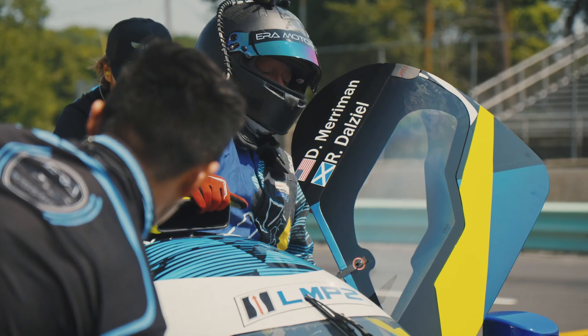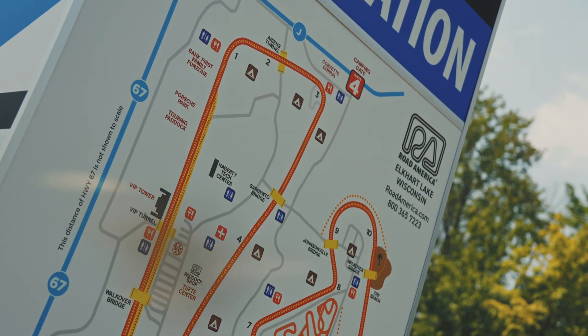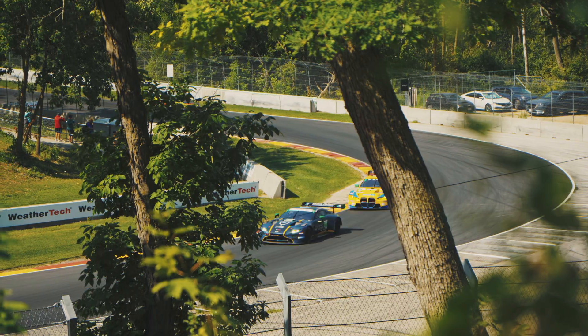Historically, Era Motorsport has really loved Road America — it's been good to us. Our first time here we came in third place, and there was a lot of rain that year. Then two years ago and last year we actually won this race. They recently repaved the surface here at Road America, so it's a little different than it has been in previous years.